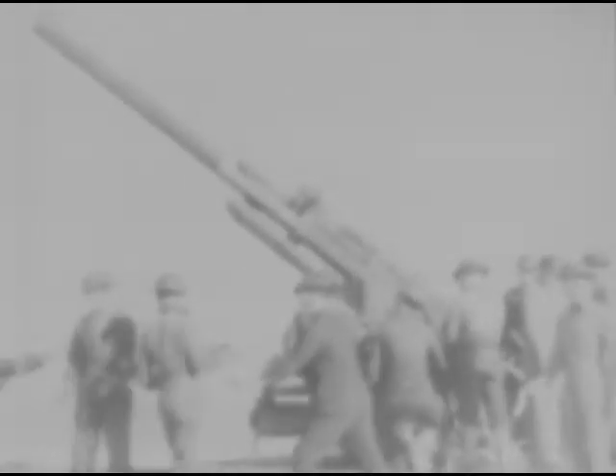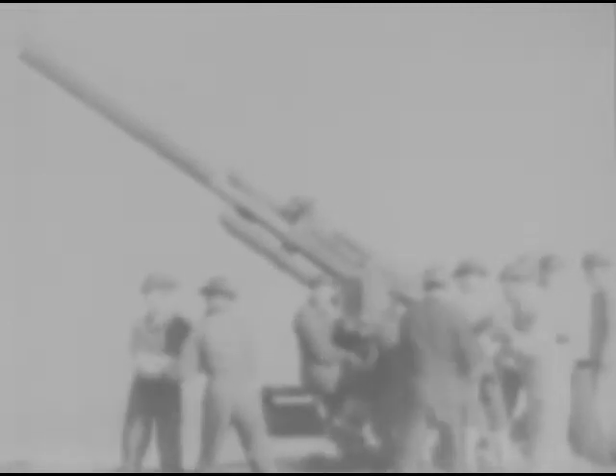The gun crews line up behind their guns and await orders to take their posts. The gun commander is a non-commissioned officer. At the command, the crews immediately move into position, pass the ammunition to the gun, and await the order to commence firing.